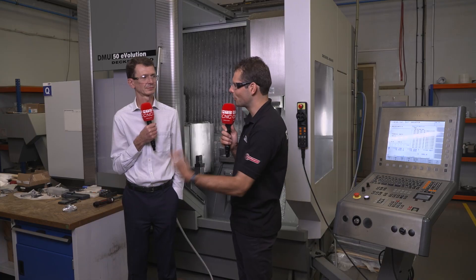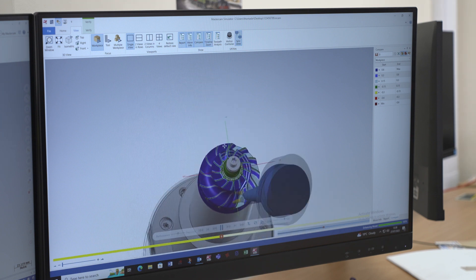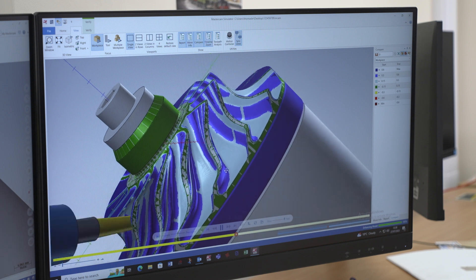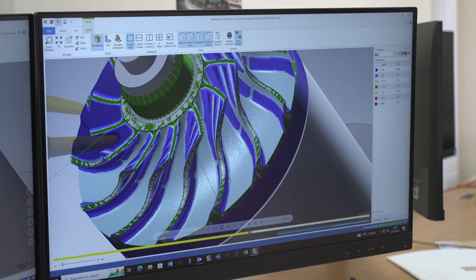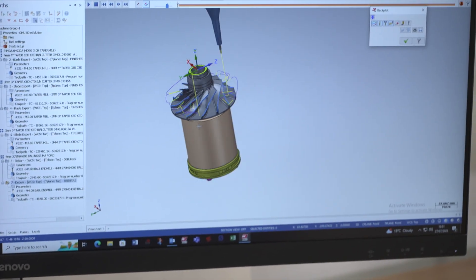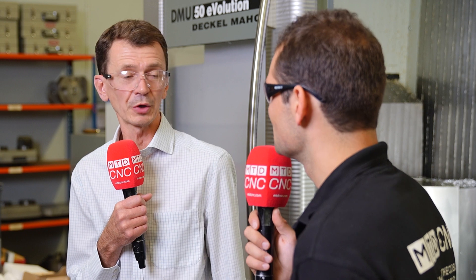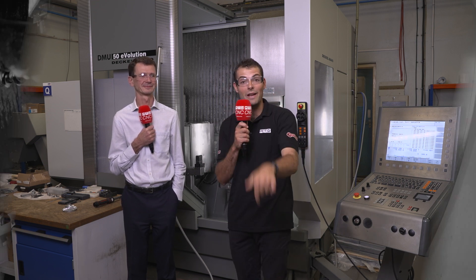What does Blade Expert do for the programming time of these turbines? Since we onboarded Blade Expert through Mastercam, Dan has taken our offline programming time down from multiple days — even weeks for a complex multi-splitter turbine — down to an afternoon's work. It is that simple to use. Customers are always demanding shorter lead times. If we can offline program a turbine in an afternoon rather than multiple days, that turnaround time comes down. Complex components programmed quickly and manufactured to a good quality with Mastercam, here at FGP.